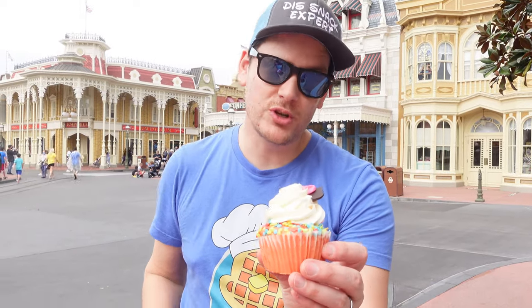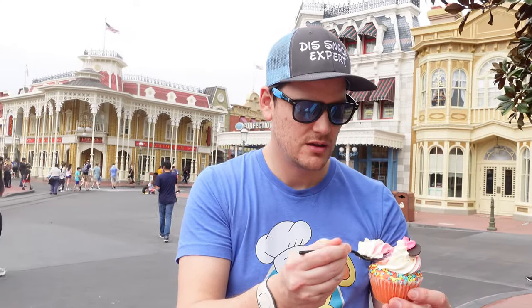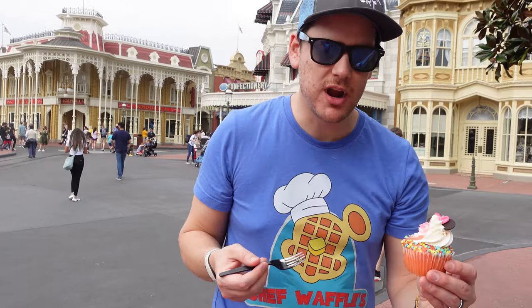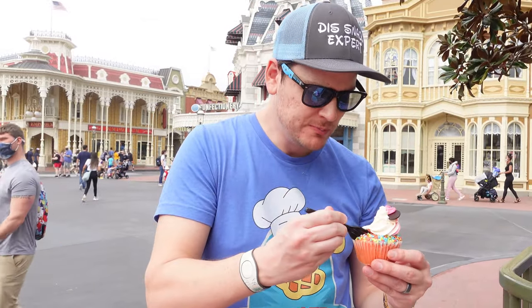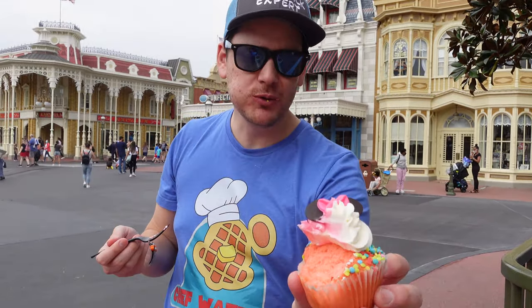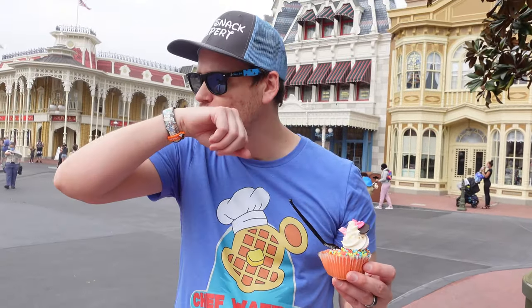We went to the Main Street Confectionery and got two cupcakes. This one is a cotton candy one — let's start off with that. Oh, that does taste like cotton candy. It's not filled, but the icing is straight up cotton candy. Wow.